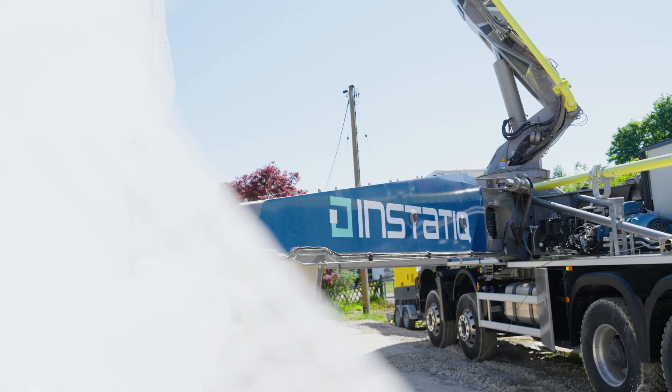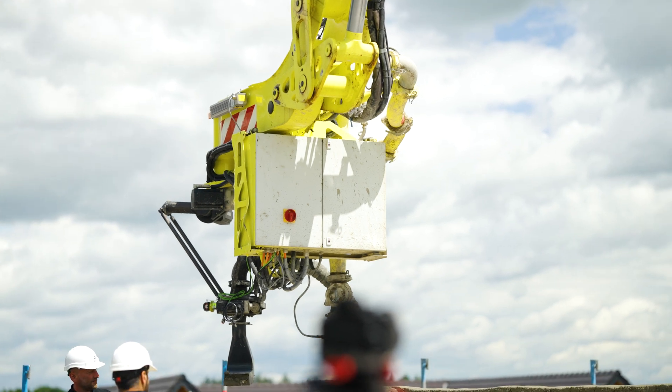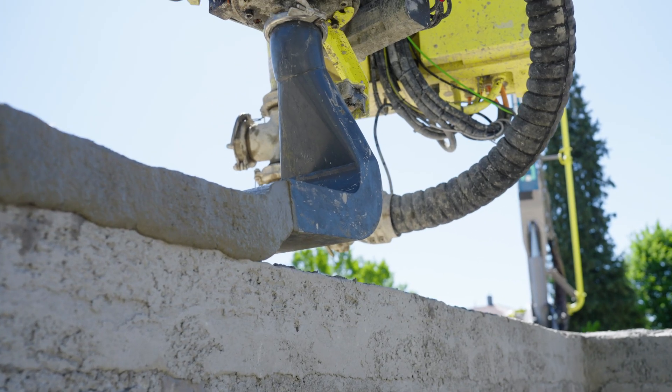The heart of it all: the Instatic — a mobile 3D concrete printer shaping walls in record time.